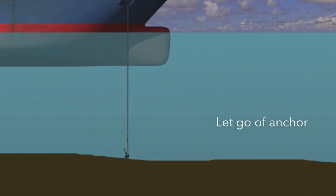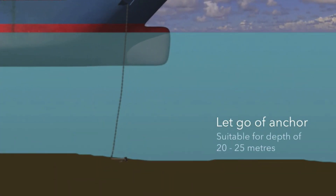Let go of anchor can be used in relatively shallow water, up to 20 to 25 meters, with a soft seabed. The anchor is let go from the hawse pipe, or lowered a few meters from the hawse pipe before being released.